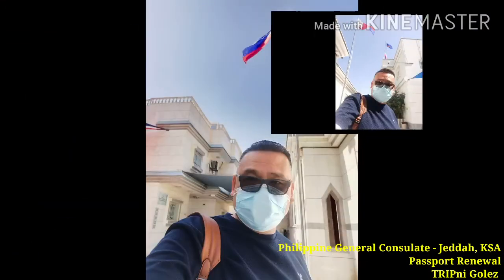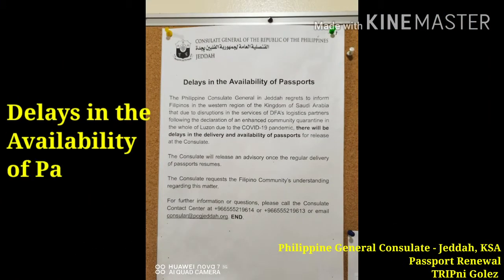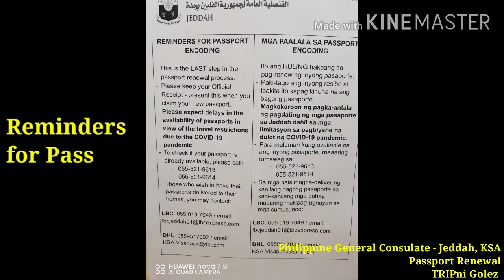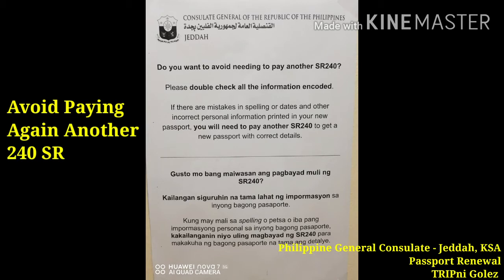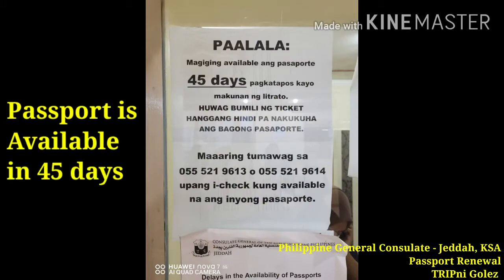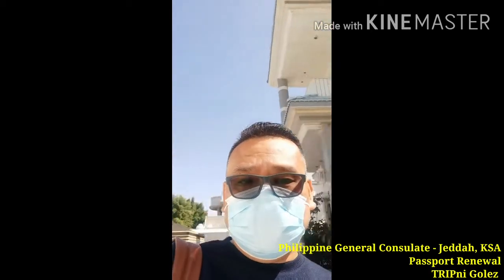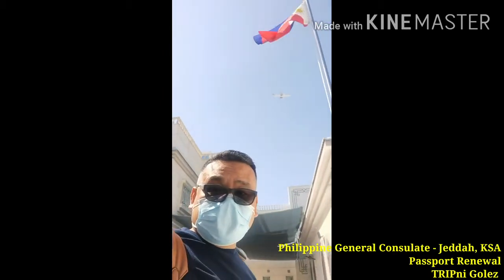At habang po tayo nakapila, ito po yung nakita ko at nais ko pong i-share: Delays in the availability of passports. Rules for passport encoding. Reminders for passport encoding. Avoid paying again another 240 SR. Passport is available in 45 days. It's done, mga katrip. So, this is the Philippine Consulate in Jeddah. I-process ko na lang po yung climbing stop ko, ipapagod na lang po sa Pagina.